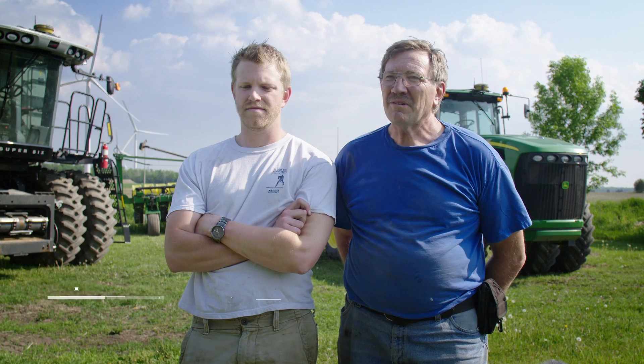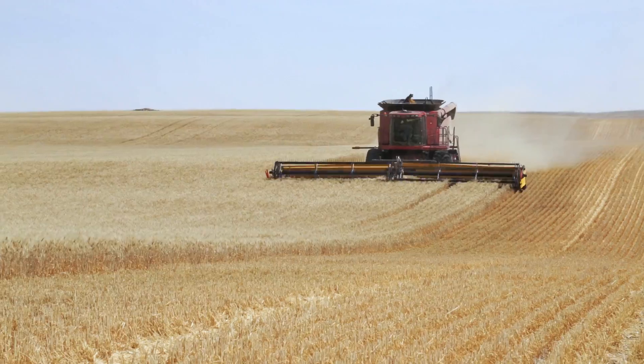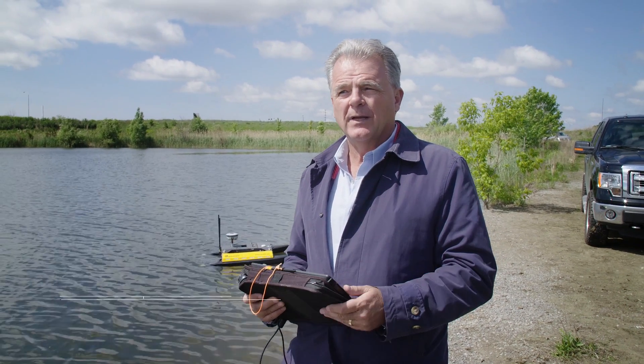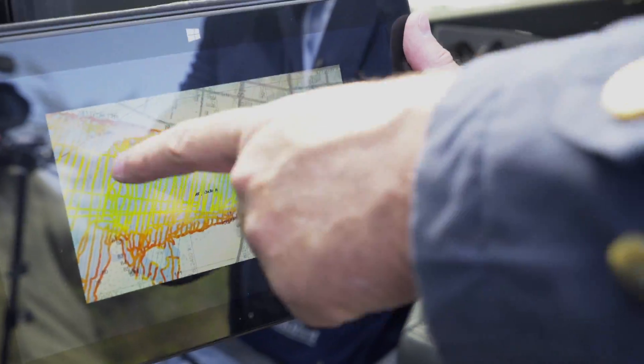The satellites without the correction get you within five or six feet. The correction being supplied by TopNet allows the position to be basically within one inch forever. If I come back next year and I have a position marked, I'm within an inch. We have been involved with the TopNet Live network for many years and have proven it out in many cases to be accurate and relevant to the local elevation base.